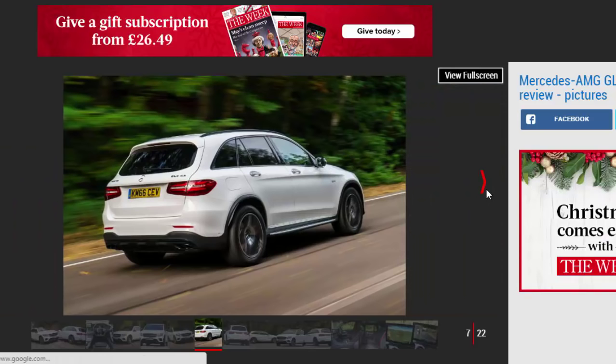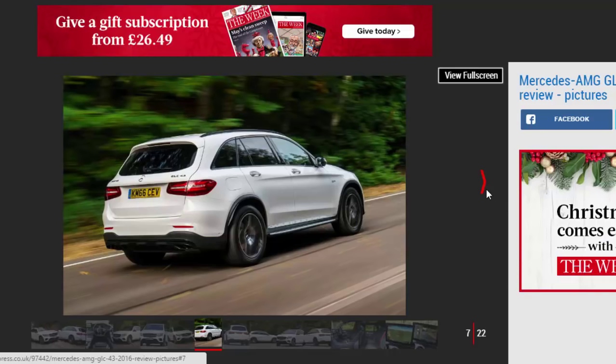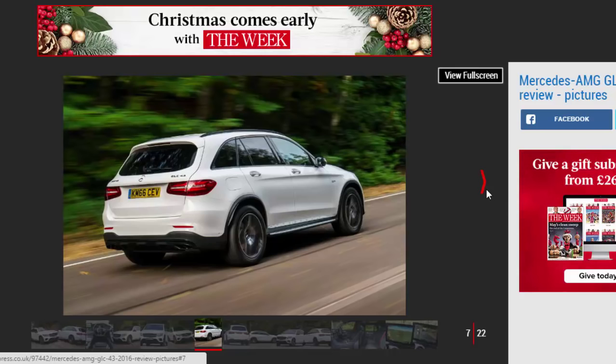Part of that could be the noise, though, as the 3.0-liter V6 has a sporty growl that sounds great from the outside. It's less impressive from inside the cabin, which is a shame.